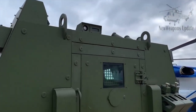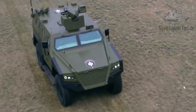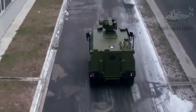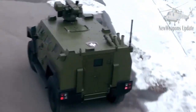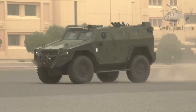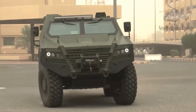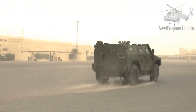Like most MRAPs, the Miloš's hull design is V-shaped and adopts an explosion mitigation seat to provide the crew with protection against mines and improvised explosive devices. The hull provides ballistic protection against small arms fire of up to 7.62mm caliber and mine protection equivalent to a blast of 6kg of TNT under the wheels.